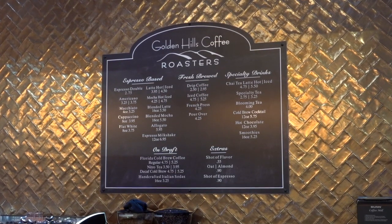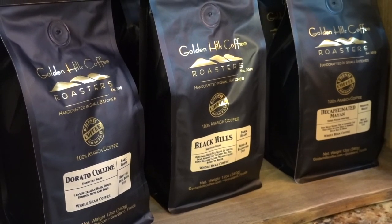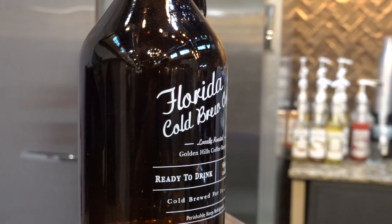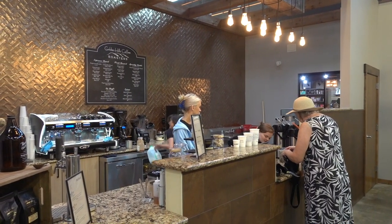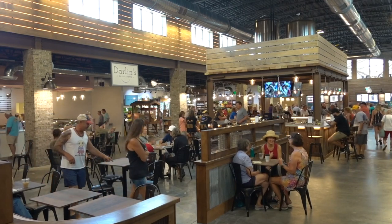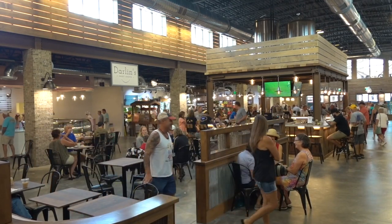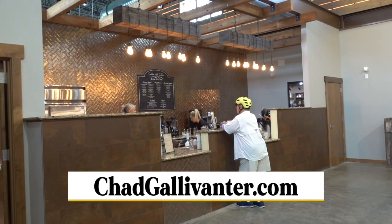I've been a big fan of Frank Garofalo and his Golden Hills Coffee for several years, ever since I discovered their Florida Cold Brew Coffee. Frank and his team have outdone themselves with this newest location, which sells bagels early in the morning and hot coffee well into the afternoon. We have a link to Golden Hills Coffee on our website.